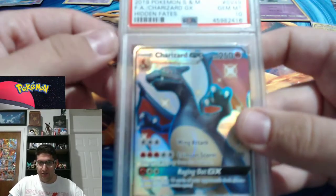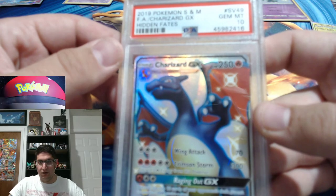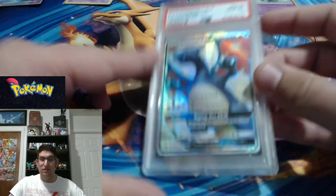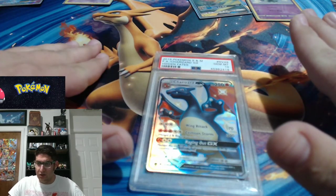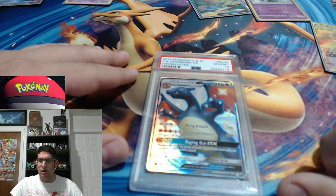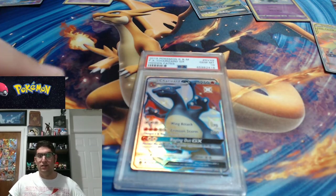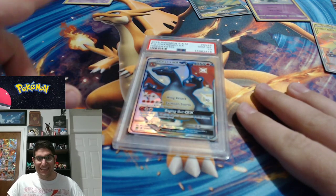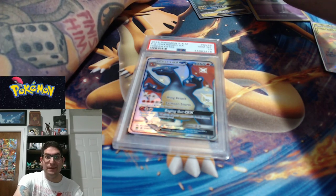And there is the king honcho himself — shiny Charizard GX, Gem Mint 10. Thank you so much for watching. No more videos planned until around the first week of next month — I'll have a lot of Rebel Clash content, looking for the golden Galarian Perrserker and Frosmoth. Have an amazing day, night — wherever you guys are from — be safe, take care, and I'll see y'all next time.